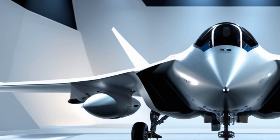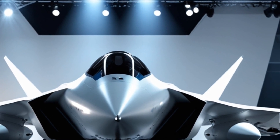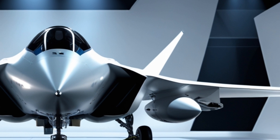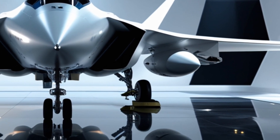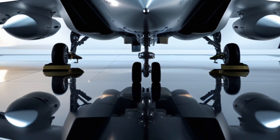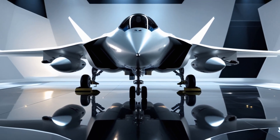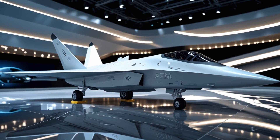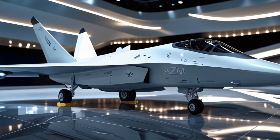The lighting of the showroom plays a major role in this presentation. Bright spotlights from above cast dramatic highlights across the glossy white surface, while soft shadows add depth and realism. Every reflection and every sparkle on the polished paint makes this aircraft appear like a jewel in a futuristic exhibition. From this perspective, you can almost feel the raw thrust waiting to be unleashed.